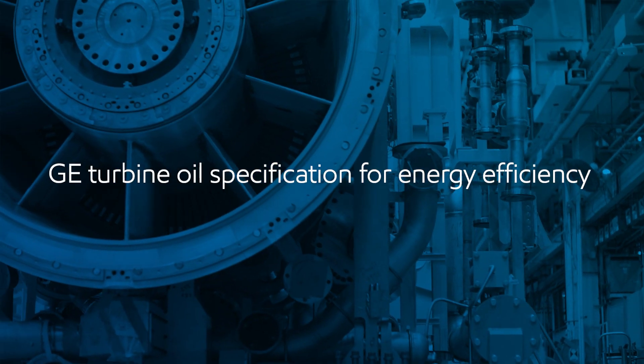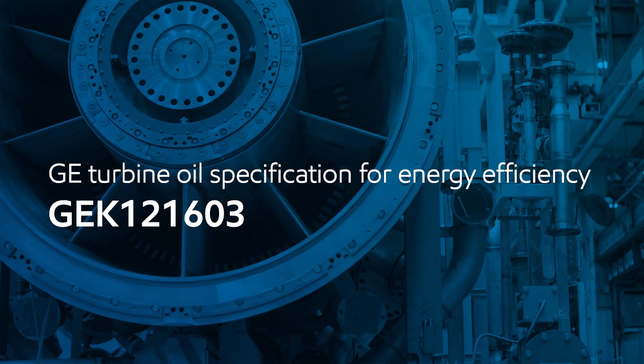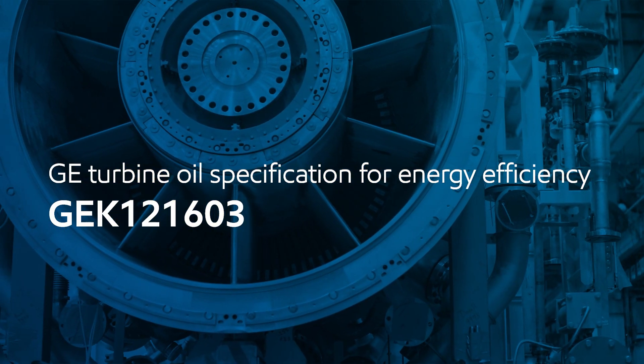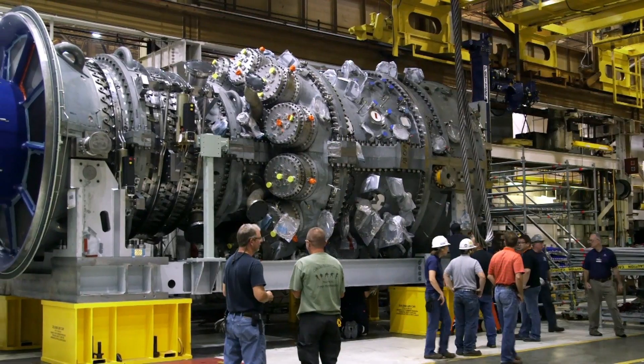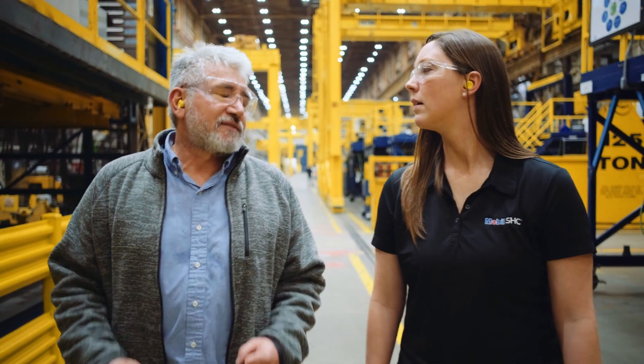This product is so advanced, it created a totally new energy-efficient turbine oil specification. General Electric is a technology company, and we want to team up with the best technologists in the world. This was a very thorough and complex process, and we're so grateful to have a partner like ExxonMobil.